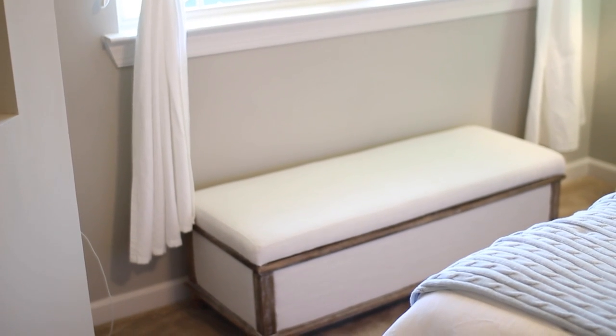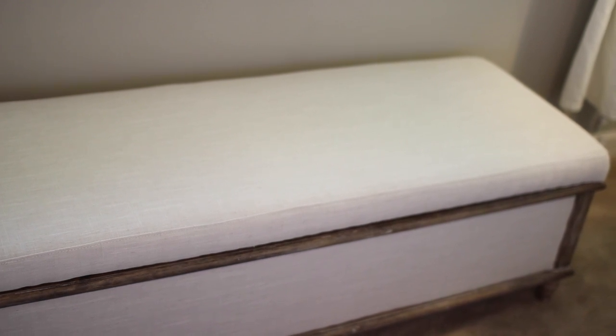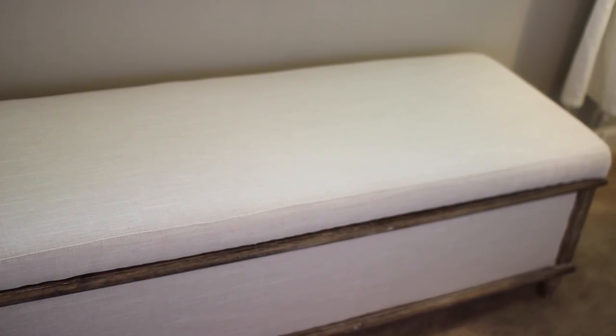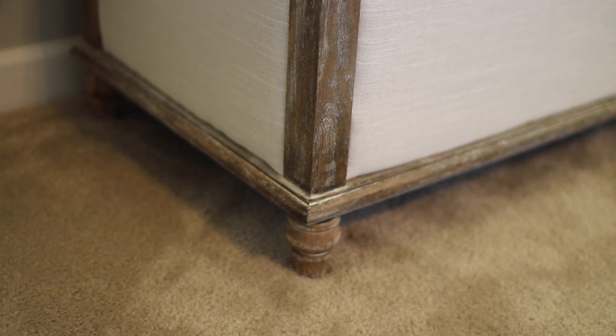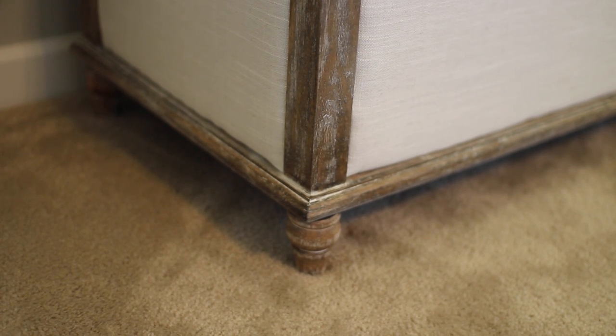Down here below the window we have this really pretty bench. We originally got it to put at the foot of our bed, but once we moved in we realized that was going to be way too tight — this room is not very big. So it fit perfectly right here. We just keep extra sheets, pillows, and blankets in there. It's from Joss & Main in a linen color, basically the same color as our couch, and it has distressed wood. It looks almost rustic and antique but really still fresh with that linen material.